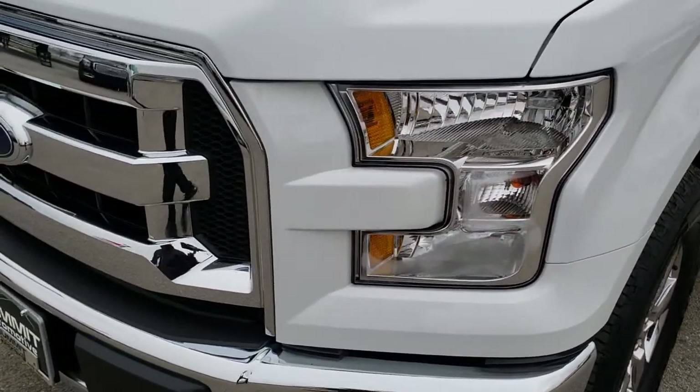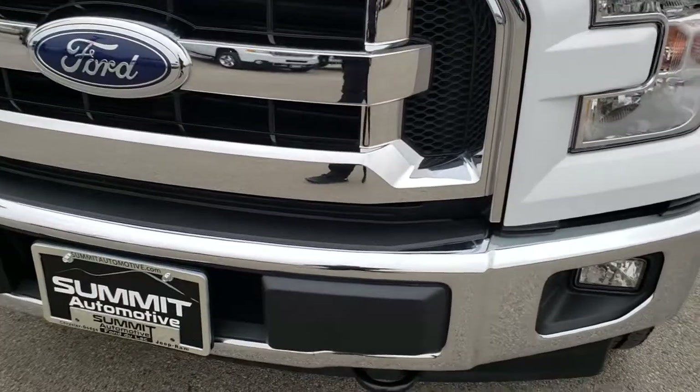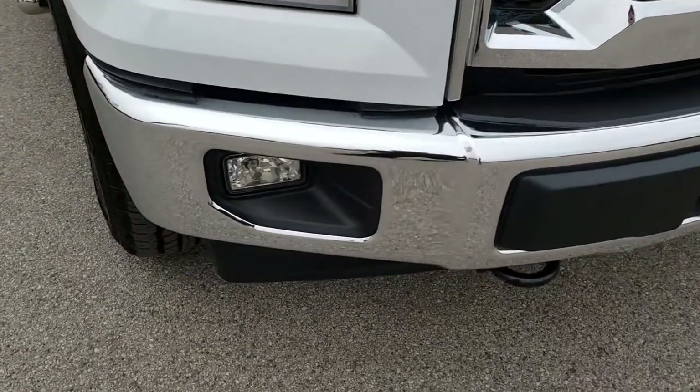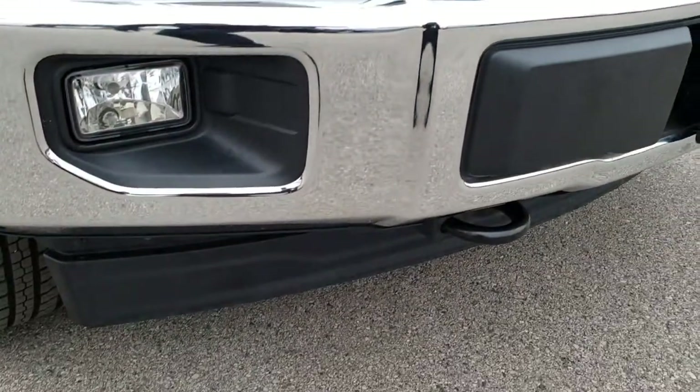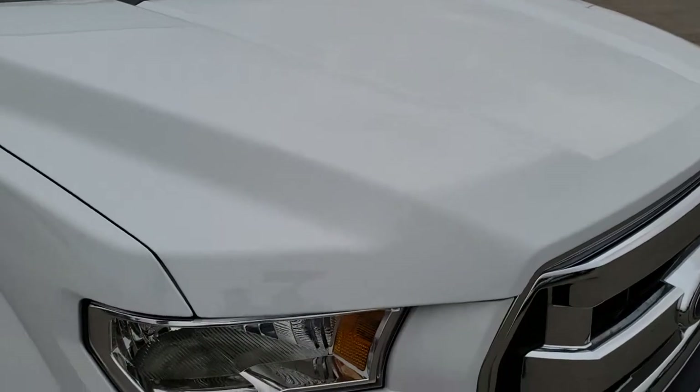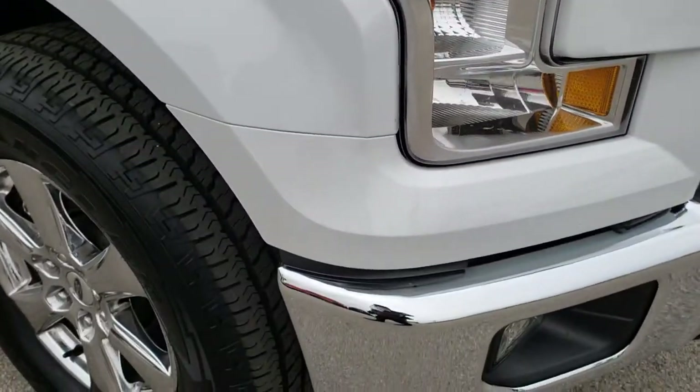No dents or dings on that front fender. Front bumper is absolutely perfect, no dents or dings on that. Lower valence is in nice shape as well. I didn't see any dents on the hood and I didn't see any rock chips either.